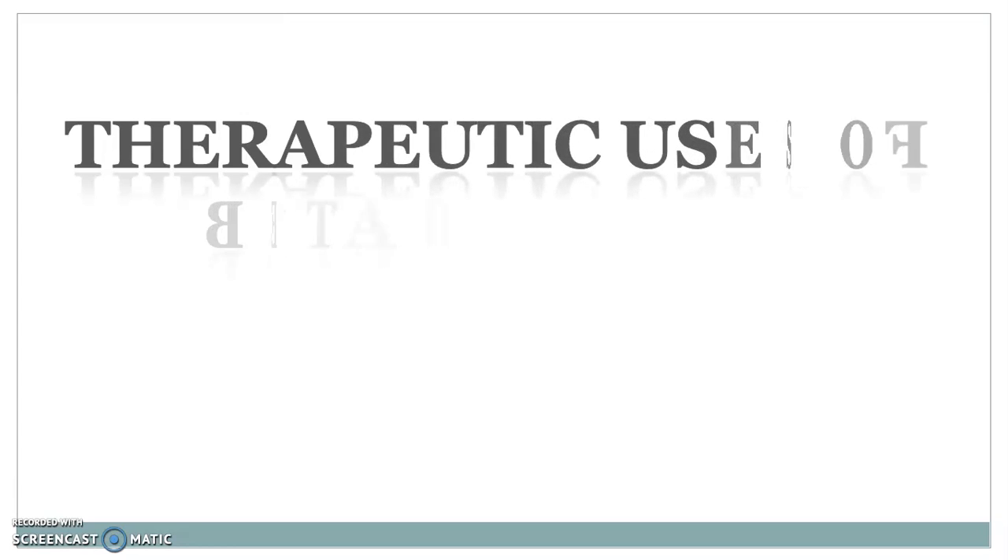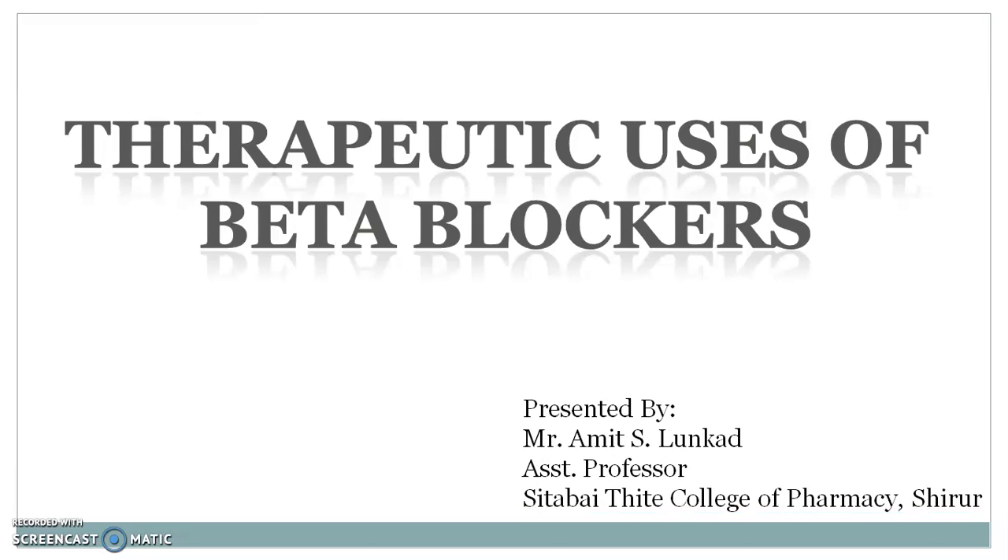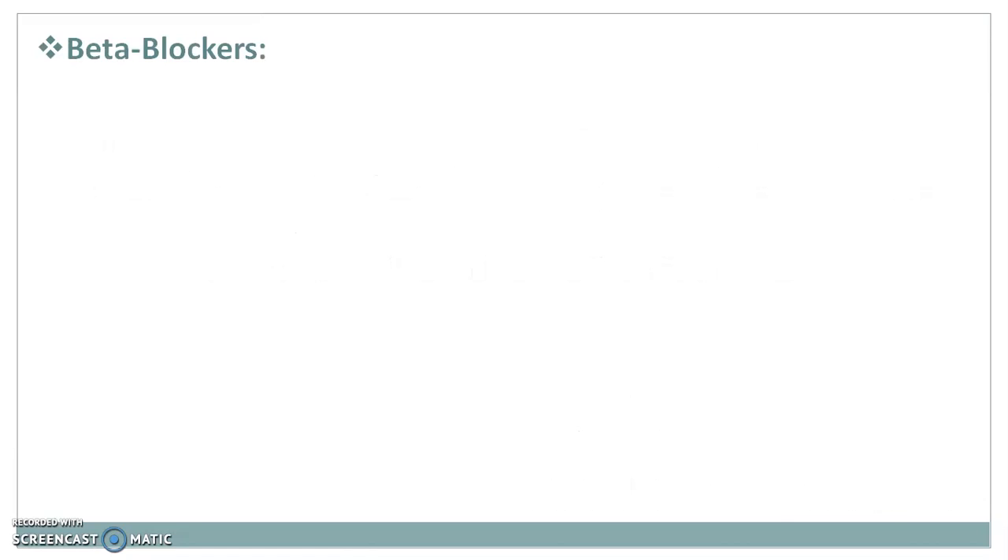Hi, I am Amit Lunkard. In this video, we discuss the therapeutic uses of beta blockers. Beta blockers are the adrenoceptor blocking agents, also called sympatholytics. These beta blockers specially act on beta adrenoceptors. Let's begin with the introduction of these beta blockers.